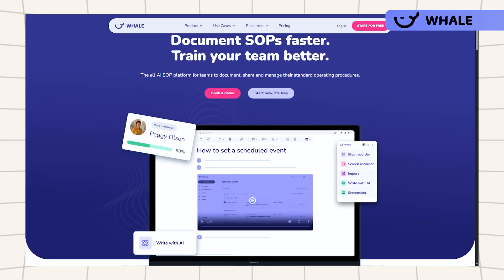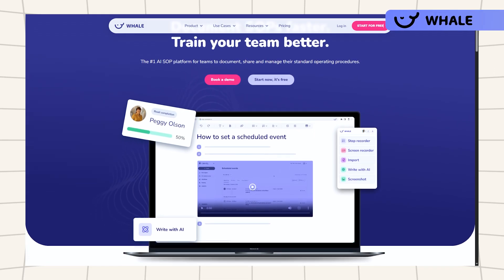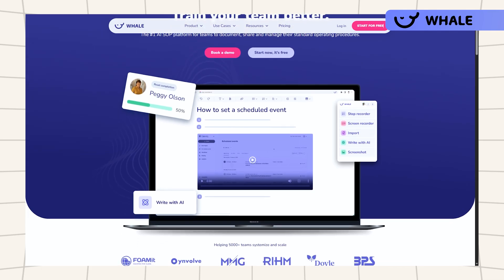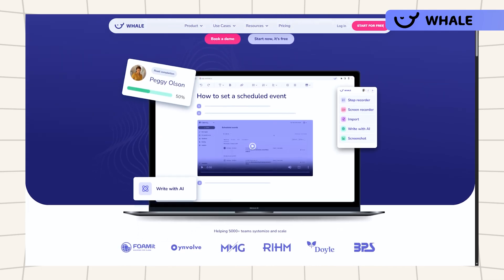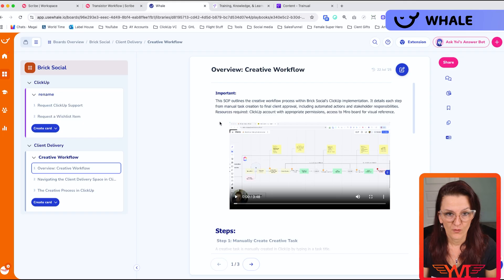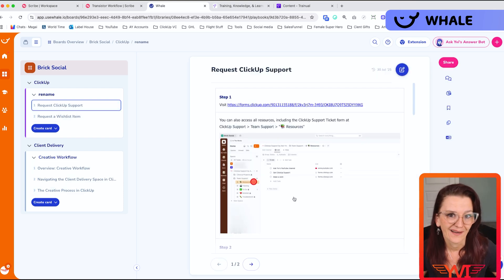Whale is like having a super organized assistant who helps you create, manage, and organize company knowledge bases — for you and for your clients. Whale helps you write and update SOP docs simply by submitting a video, as you can see right here, or creating a step-by-step guide.